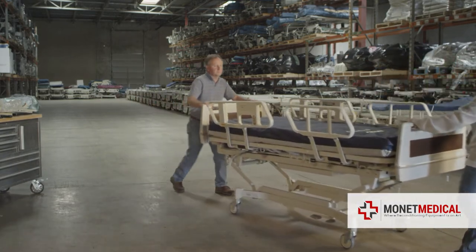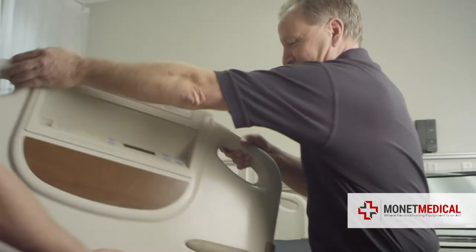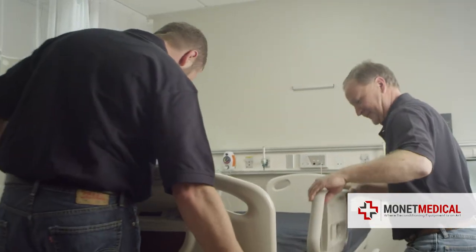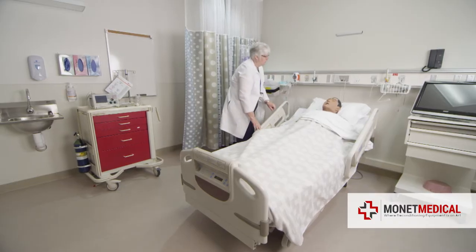Now that your reconditioned bed is as good as new, we want to make sure you receive it that way. Our white glove delivery service includes setup and testing to ensure the product is working perfectly.